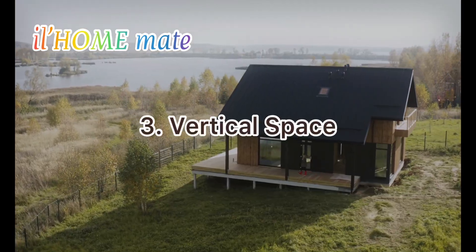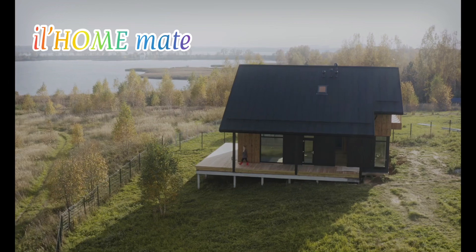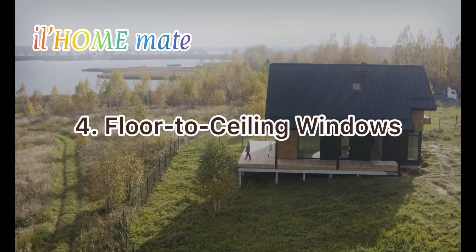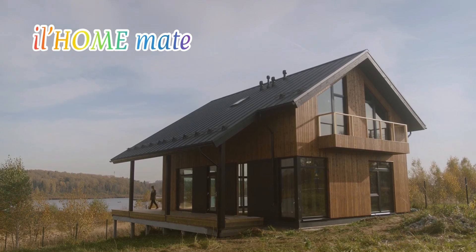3. Vertical space. Elevating furniture or using vertical shelving units can help to create the illusion of more space, while maximizing storage potential. 4. Floor-to-ceiling windows. Adding floor-to-ceiling windows helps to create a sense of openness and brightens up tiny homes, making the space feel larger and more luxurious.